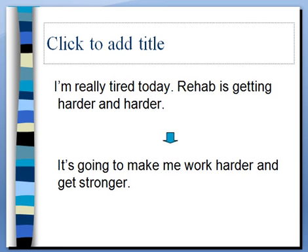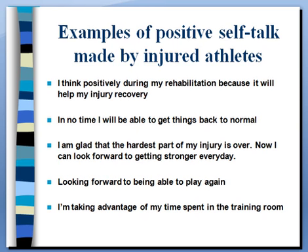'I'm really tired today, rehab's getting harder and harder' changed to another challenge statement: 'It's going to make me work harder and get stronger.' That's true — and the cool thing about rehabilitation is you do get to see a lot of gains. In some cases athletes may actually be stronger after rehabilitation than they were even before they got injured. Other positive self-statements from Dr. Naoui's study included: 'I think positively during my rehab because it will help my injury recovery.' It basically does not help to think negatively. We want athletes to focus on things that are internal — self-talk and attitude are some of the biggest things they control.